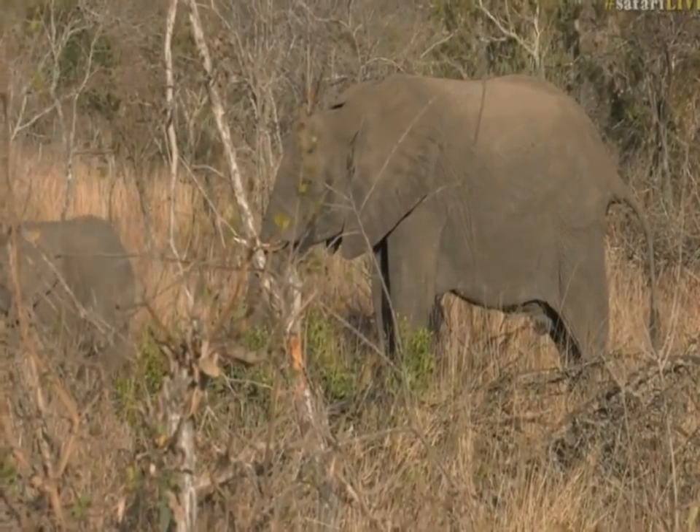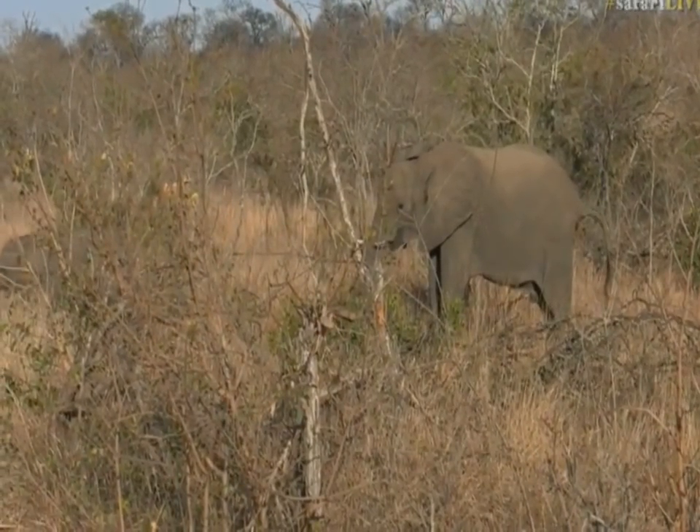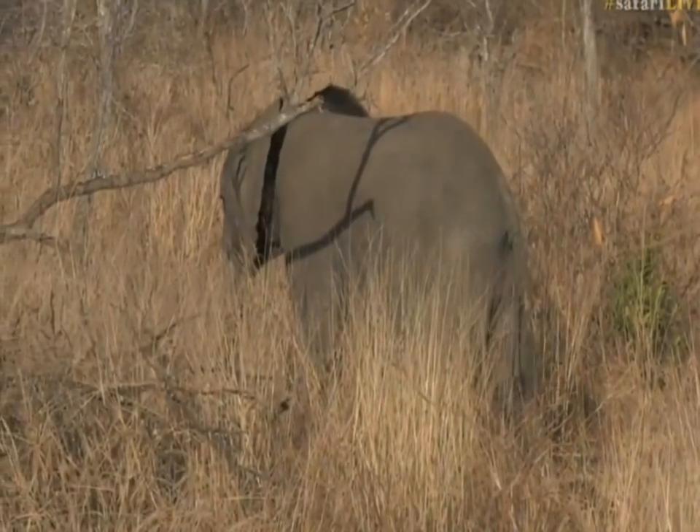It's just very peaceful. Still a bit chilly — when we drive there's a chill in the air, but now that we've stopped with the sunlight it's warming up slightly.